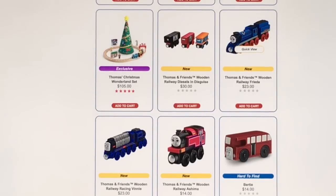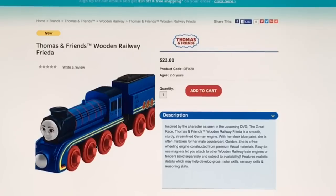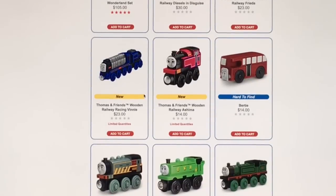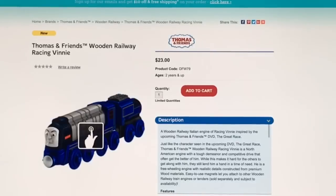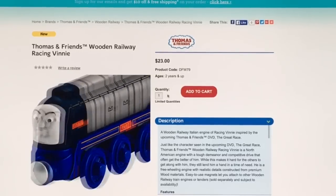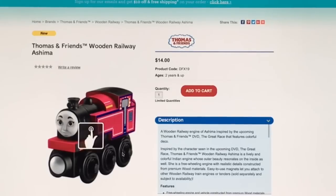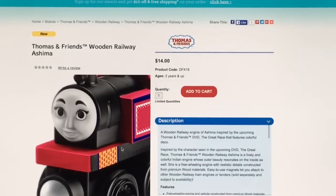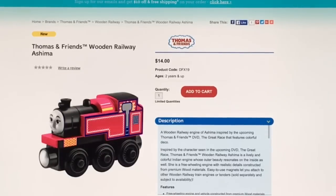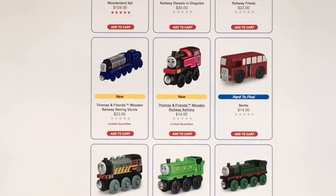Next we have Frida — same $23 price as on Amazon. She looks really nice; close-up shows she's a train from Germany. And there's Vinny from Canada — he's got a serious and angry look on his face with some coal on his back. Pretty cool. Then there's Ashima — I've gotten complaints about saying her name wrong. On the wooden version she doesn't have the flower paint details in the front like she does in the movie. Maybe we'll see it on the take and play versions.